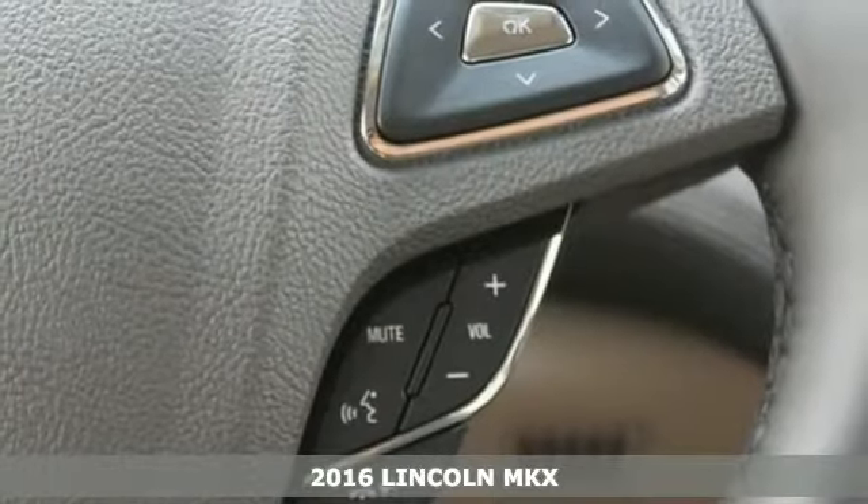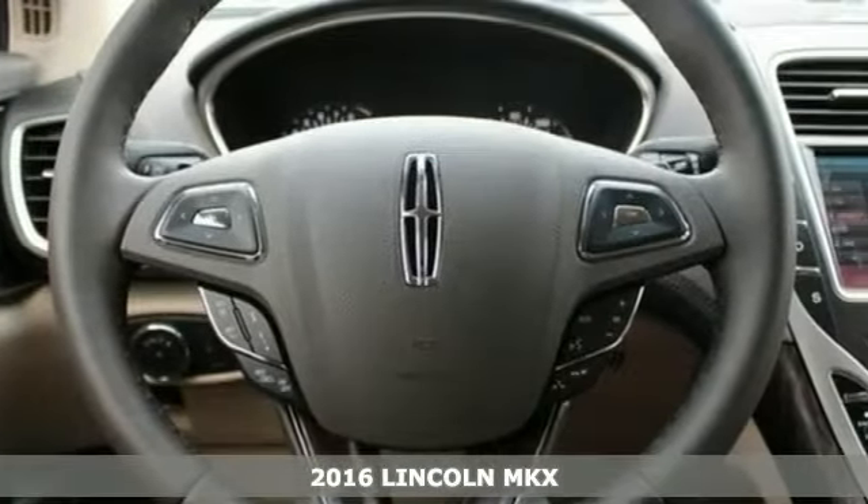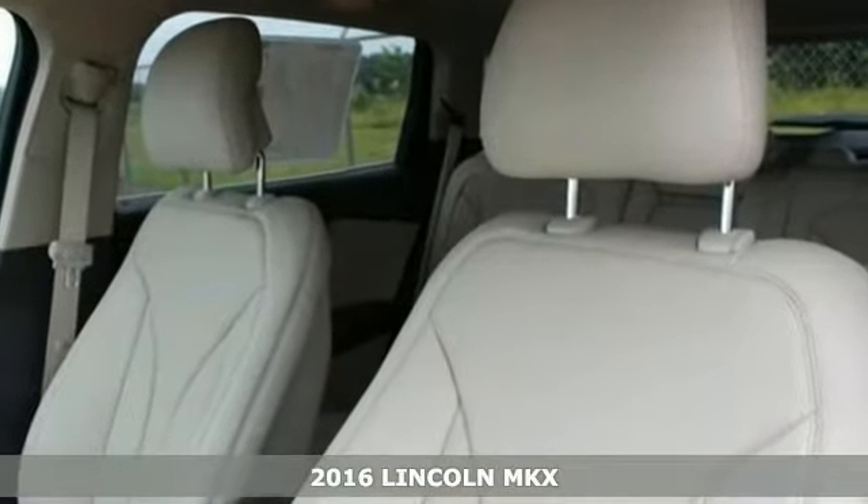Step into the future with this 2016 Lincoln MKX Reserve. This sophisticated machine is designed for performance with luxurious style and comfort to spare.